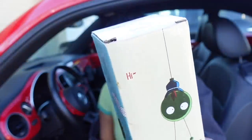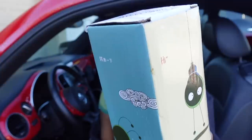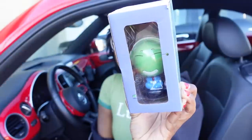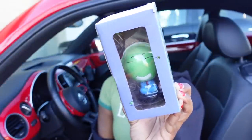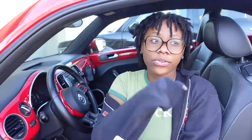Everything I get has literal poop on it. Anyways, I got this little guy — I think this is my favorite accessory I bought for my car. You put this on the dashboard and it's just so cute. It's like a little alien guy and he's jamming out to his music. He has these little antennas — you'll see how cute it is once I actually take it out of the packaging.